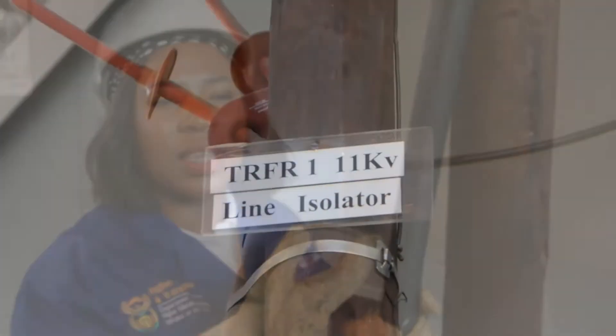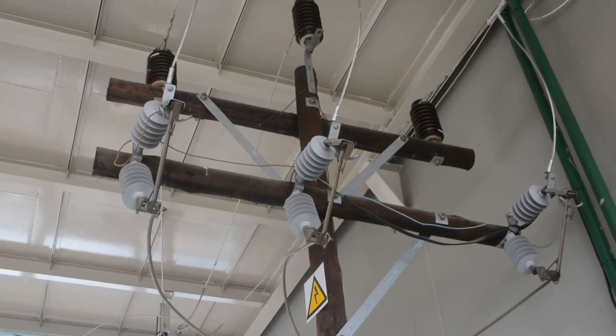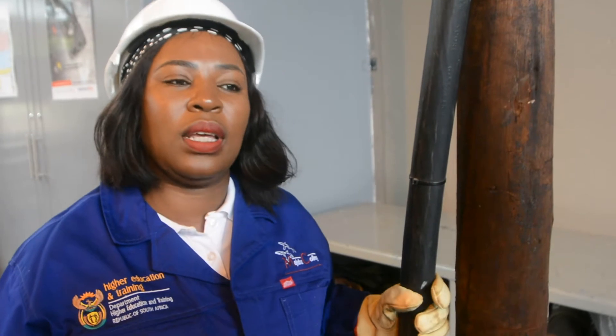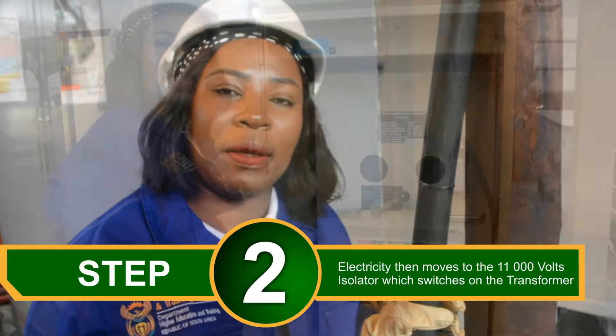This is an 11,000 volt line. This 11,000 volt line will get stepped down via a transformer to a 380 volt 4-wire system, giving you two voltages — 220 volts and 380 volts — that can be used in our homes.